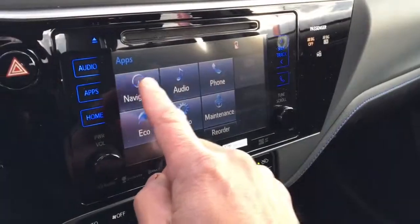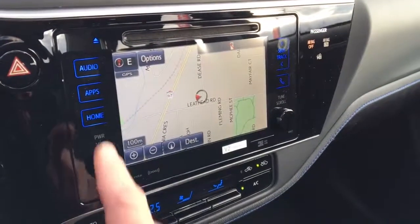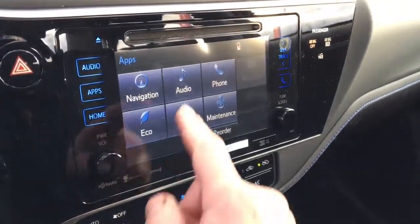If you want more, the new XSE package adds Sirius XM radio, a 7-inch display, onboard navigation, and push-button start.